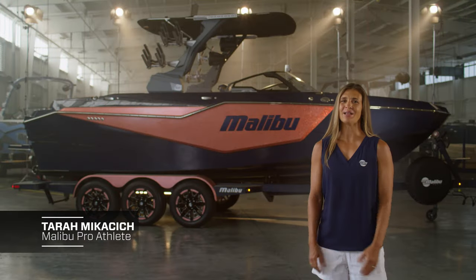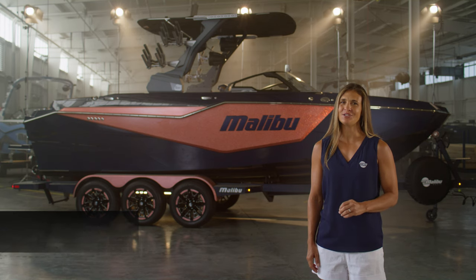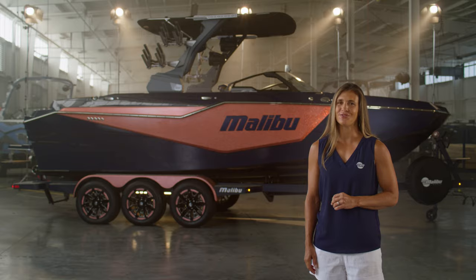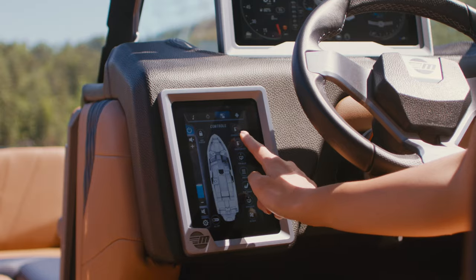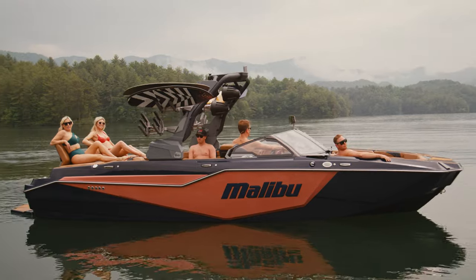Hi, I'm Malibu Boats pro athlete Tara Mikisic, and today I'm here to introduce you to the all-new 2024 Malibu M242. As Malibu's flagship model, the M242 was engineered to perfection and built with meticulous design choices by the best-selling water sports boat brand on the planet.